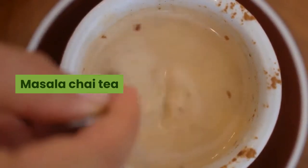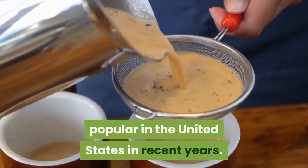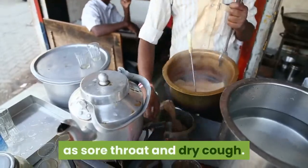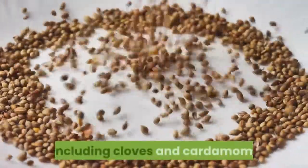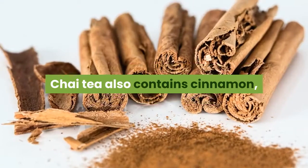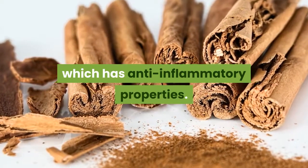Number 6: Masala chai tea. The taste of chai tea has become very popular in the United States in recent years. In India, chai is used to treat conditions such as sore throat and dry cough. Masala chai contains several antioxidant ingredients, including cloves and cardamom. Cloves may also be effective as an expectorant. Chai tea also contains cinnamon, which has anti-inflammatory properties.